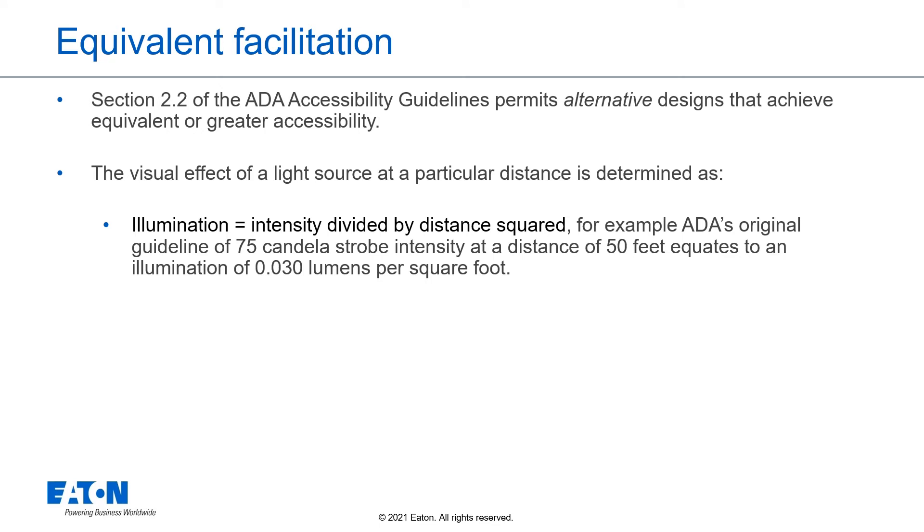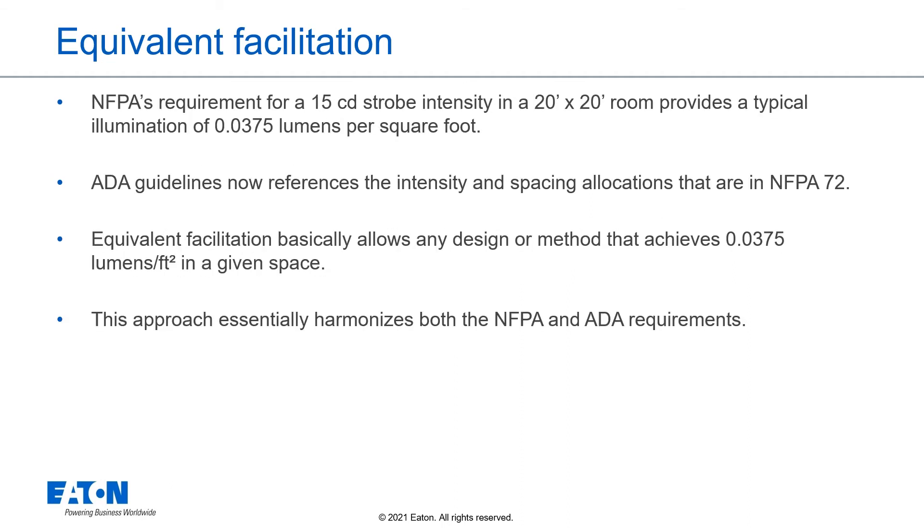Equivalent facilitation: Section 2.2 of the ADA Accessibility Guidelines permits alternative designs that achieve equivalent or greater accessibility. The visual effect or illumination of a light source at a particular distance is determined as illumination being the intensity divided by distance squared. For example, ADA's original guideline of a 75 candela strobe intensity at a distance of 50 feet equates to an illumination of 0.030 lumens per square foot. NFPA's requirement for a 15 candela strobe in a 20 by 20 foot room provides a typical illumination of 0.0375 lumens per square foot. ADA guidelines now reference NFPA 72, and equivalent facilitation allows any designer method that achieves 0.0375 lumens per square foot in a given space.